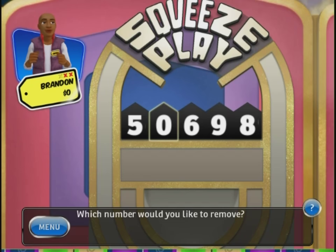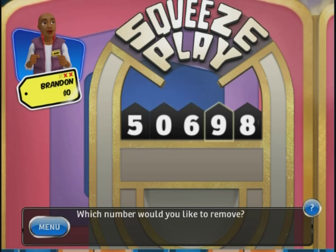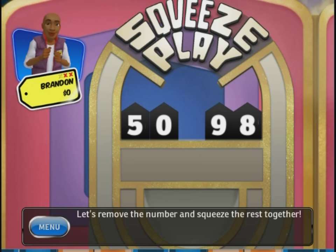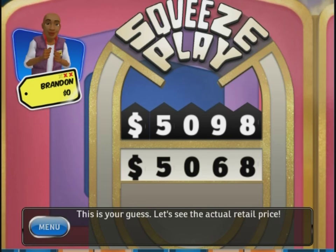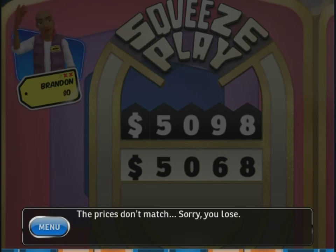It's a $5,000 trip to Ireland. I believe the 98 are the last two digits, so it's either a little zero or six in the middle. I'm going to go $5,098. Let's remove the number and squeeze the rest together. Let's see the actual retail price — I should have gotten rid of the nine. Prices don't match, sorry, you lose. Dang it.